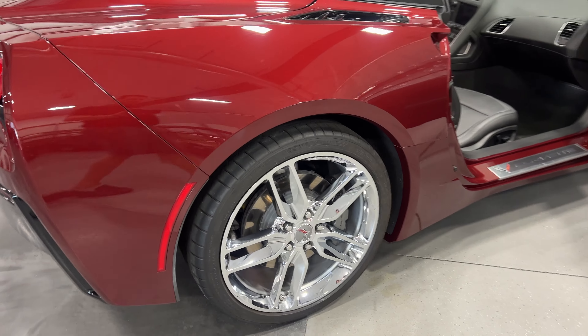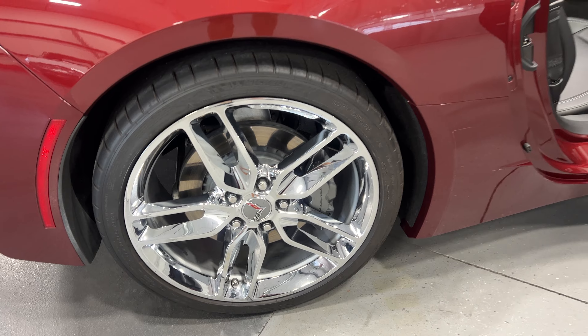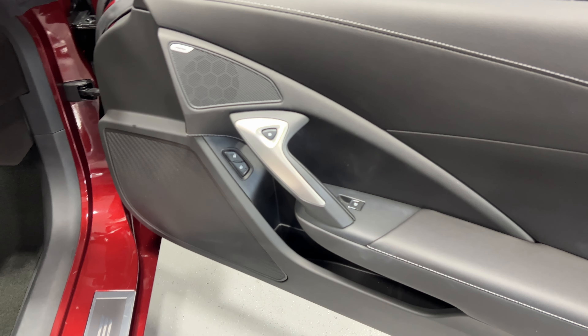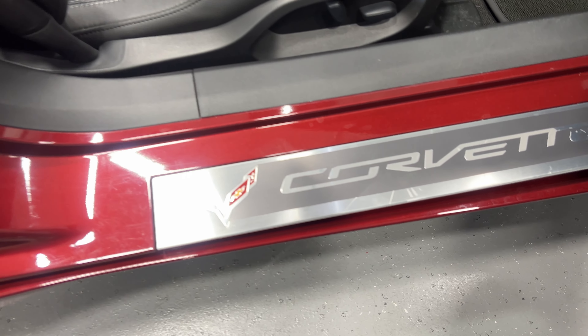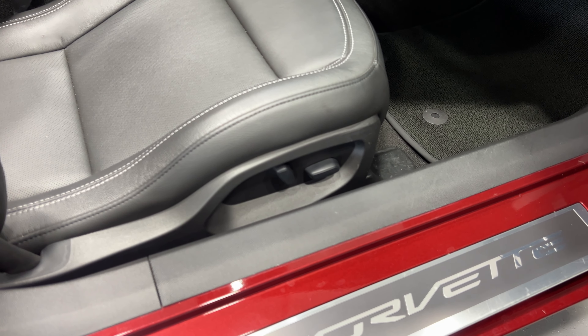From the back we've got nice LED tail lights, the chrome badge package, and a quad tip exhaust. Shifting around to this side, on the rear we've got nice Z51-style chrome wheels with Michelin tires and gray calipers.